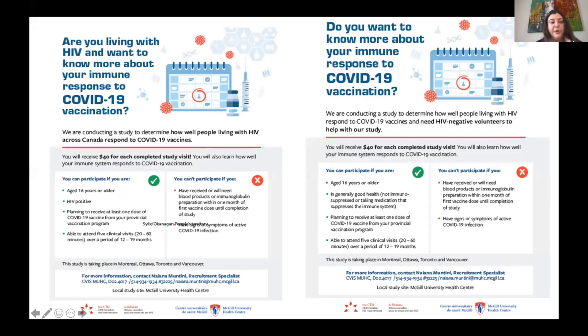A poster has been developed for people living with HIV who might want to participate, as well as for HIV-negative controls. These will be posted at sites and on social media after ethics approval. A person does not need to be followed at the specific clinic — for example in Toronto, someone from the Maple Leaf clinic could be referred to UHN where Sharon will be enrolling patients, or someone at the Oak Tree Clinic in Vancouver could be referred to Mark Hull's team at St. Paul's.